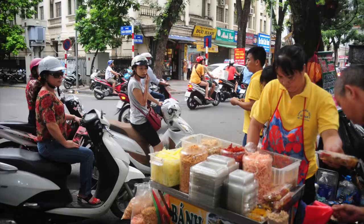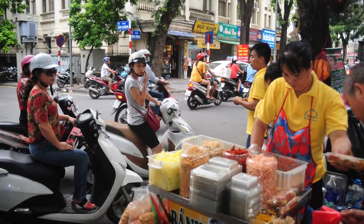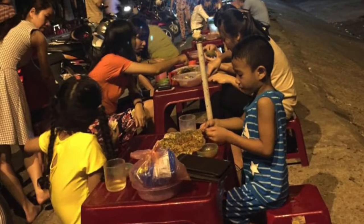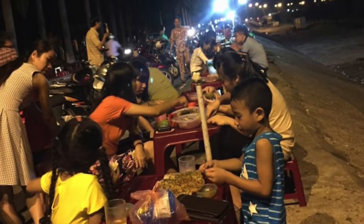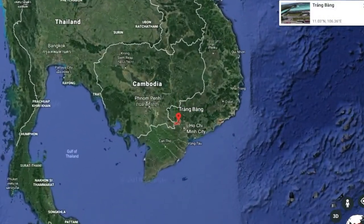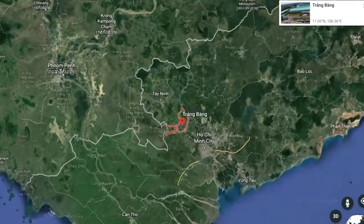Bánh tráng trộn, as you may know, is a popular street food in Vietnam. You can find it on most street corners in Saigon. It was originally made in a small province called Tráng Vàng in Tây Ninh.